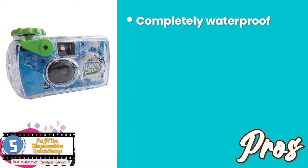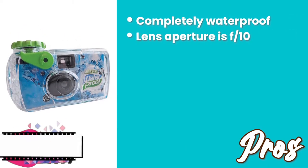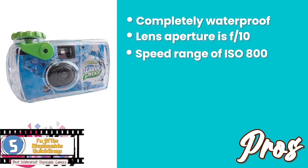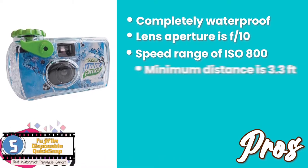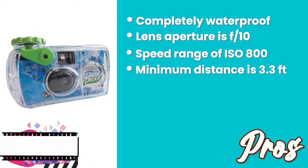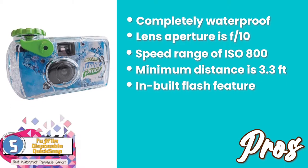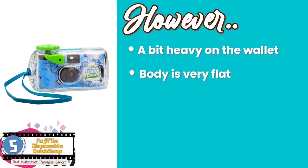Its pros are: it's completely waterproof, which adds to its durability. The lens aperture is f/10, which ensures nicely lit pictures. It has a speed range of ISO 800 along with color print film. It has a minimum distance of 3.3 feet so up-close shots can be taken. And it has a built-in flash feature which comes in handy at night. However, it can be a bit heavy on the wallet, and the body is very flat, so the hand might not be steady while shooting.